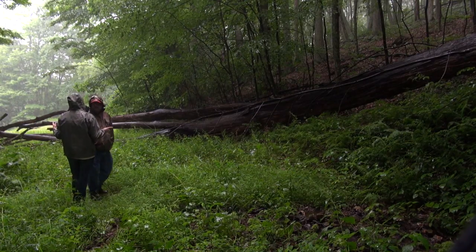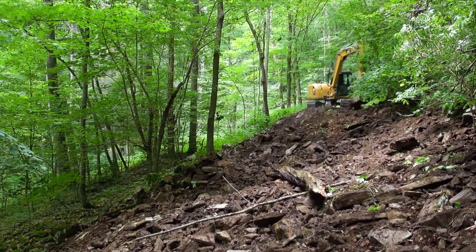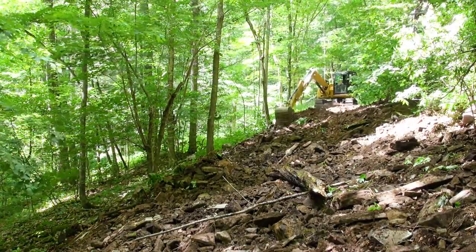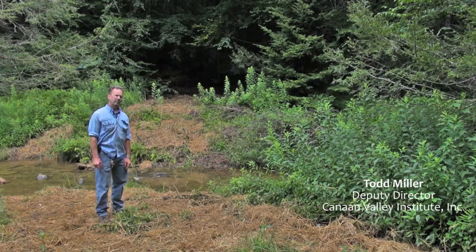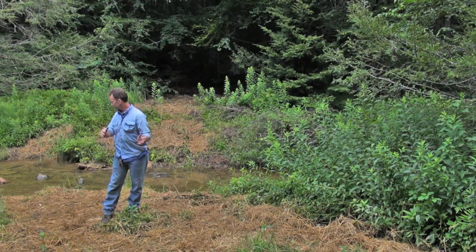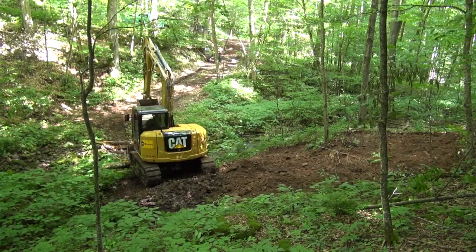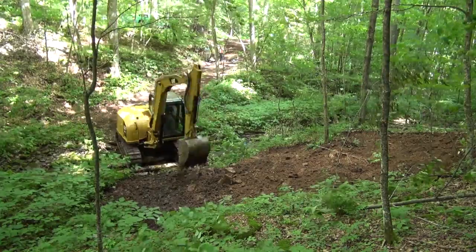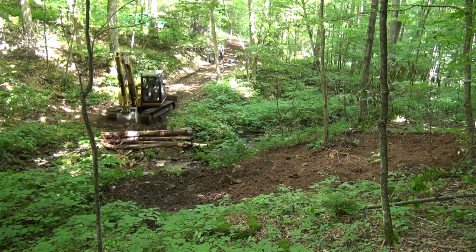Watershed by watershed, we go through and look at the roads, and if they're no longer needed for forest management, we'll try to decommission them — taking that road off the system so there's no more erosion risk for that watershed. This was a pretty steep road coming down the slope here; it was funneling runoff and sediment right into this nice trout stream. By decommissioning and outsloping, the rainfall gets absorbed in the soil and released more slowly at a cool temperature over a longer time, and this will become a natural riparian corridor along the stream.